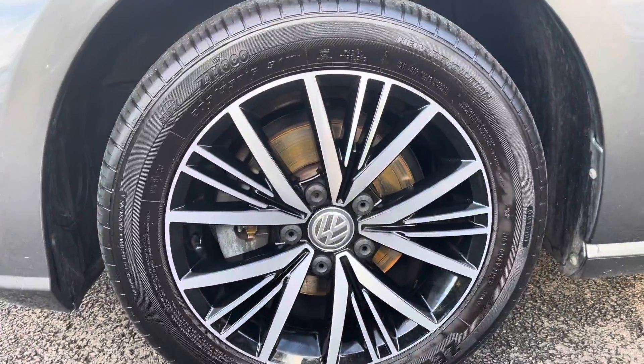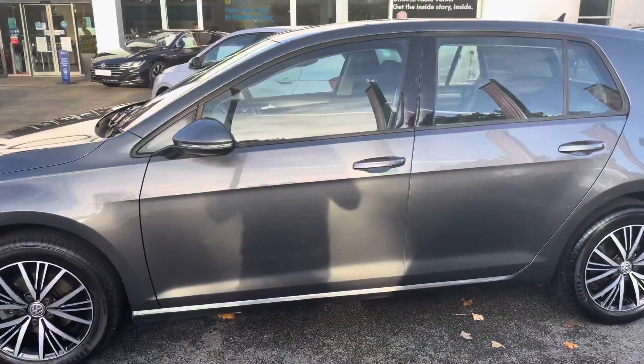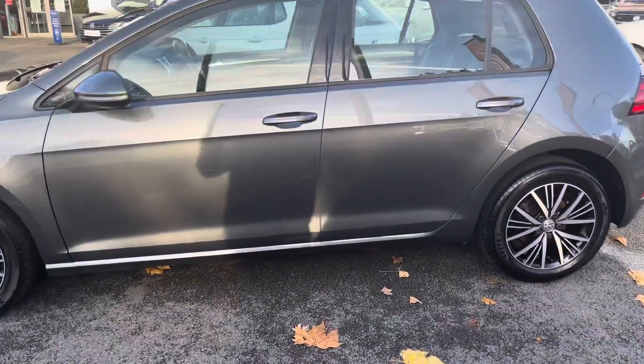To complement the indium gray paint, 16 inch minus design alloy wheels are also available on offer, and this particular version is the even more practical 5-door hatchback.